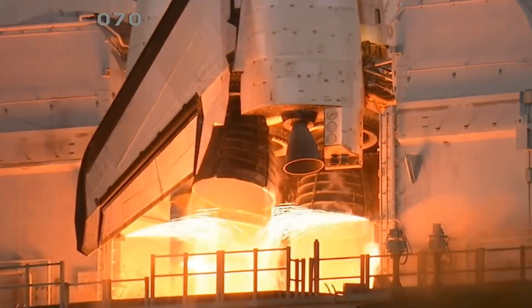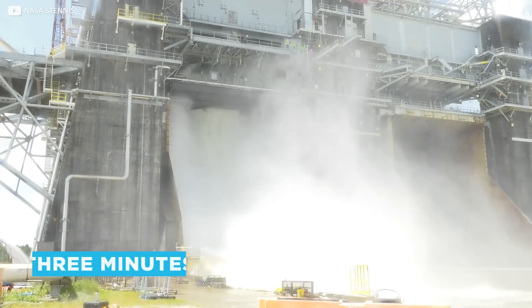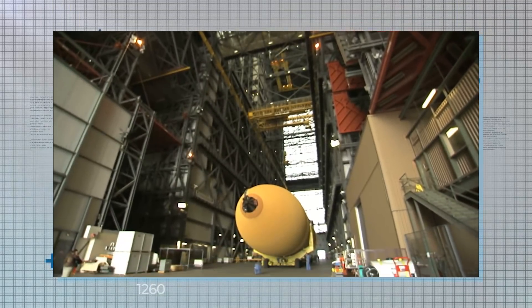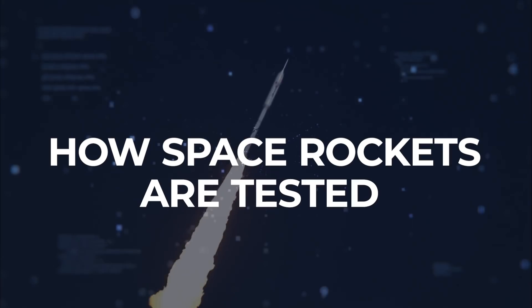So hot it can boil iron, so noisy it can be heard 60 miles away, and so dangerous it's hosed down with a million gallons of water every three minutes. Rocket testing, suffice it to say, is quite an intense process. But what actually goes down at a typical modern testing facility? Join us today as we get all fired up for a look at how space rockets are tested.